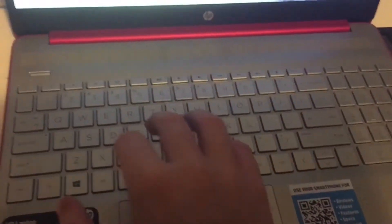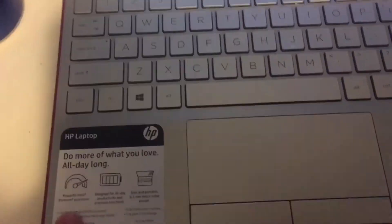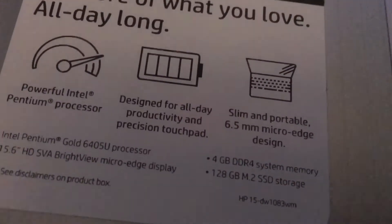There's the keyboard and stuff — it says HP laptop. And it does have the Intel Pentium Gold. It does have all day battery life. It would be awesome if this was a touchscreen, but it's not sadly.